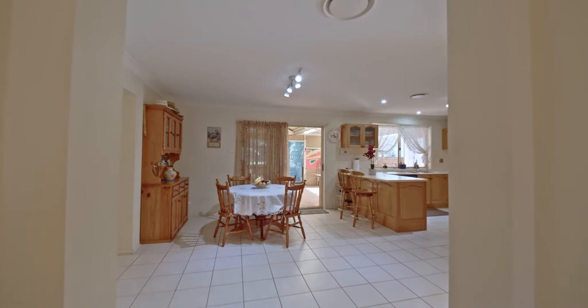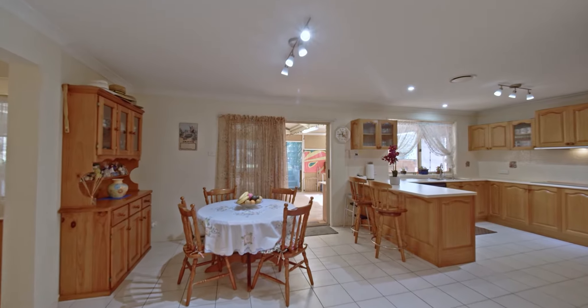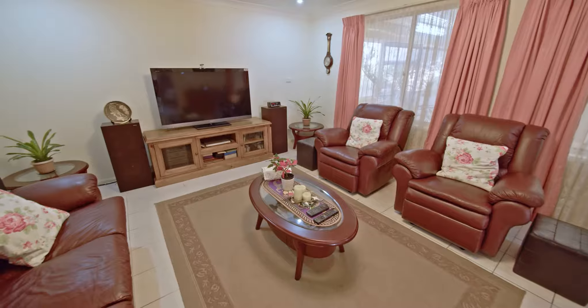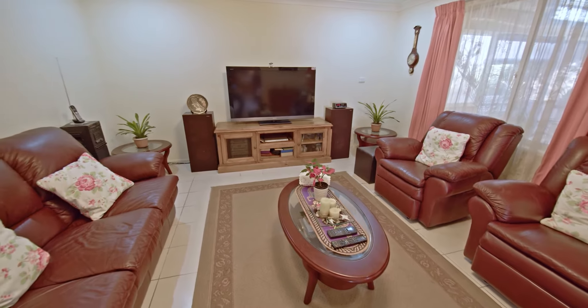This Balina floor plan is grand and spacious, offering open plan living and dining area and a great size rumpus. These generous flowing spaces easily accommodate the growing family and extended family.